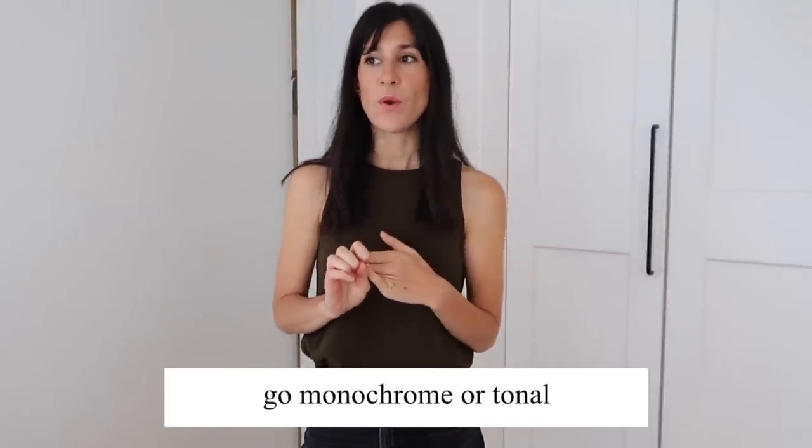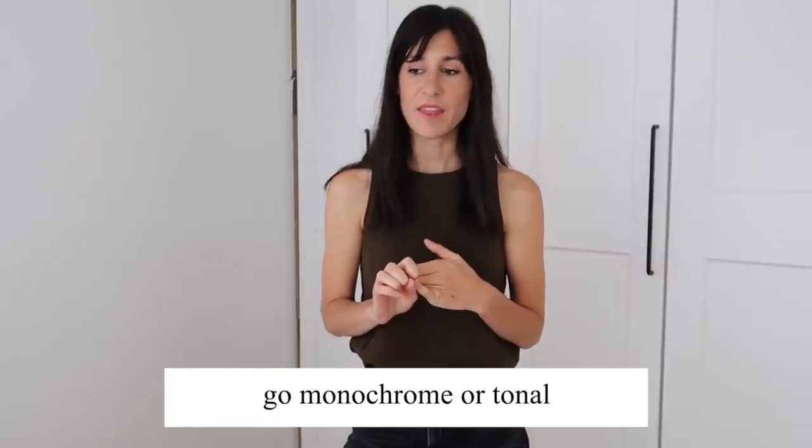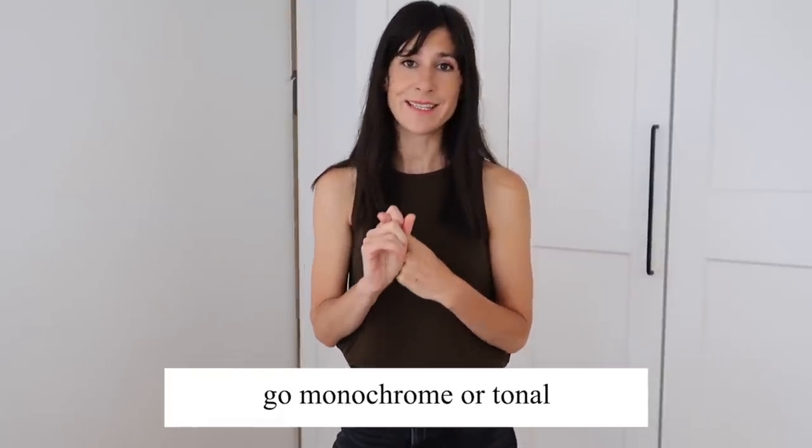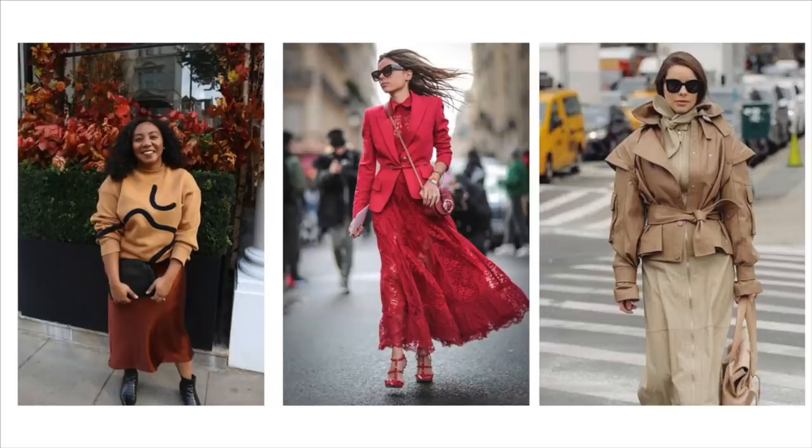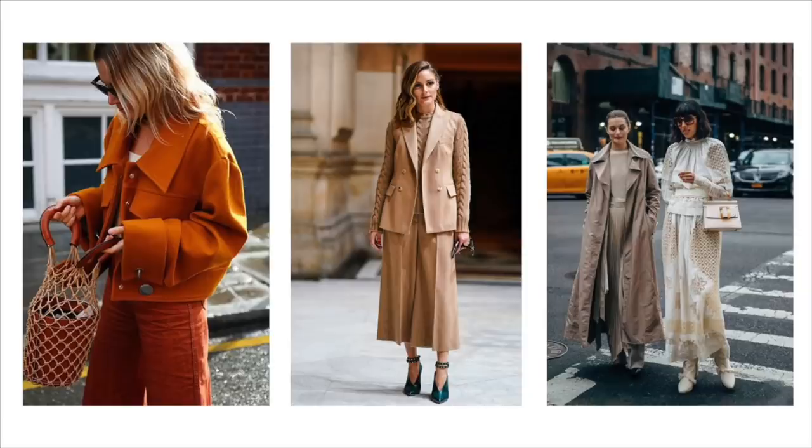My next tip is to go monochrome. I do this a lot and I think it's a really easy styling trick to look and feel effortless and chic — going head-to-toe in one color with a tonal look. With gem tones in particular, especially in the colder months, it's very striking and a really powerful look without feeling overwhelming on the body. You want to be wearing the clothes — you don't want the clothes to be wearing you.